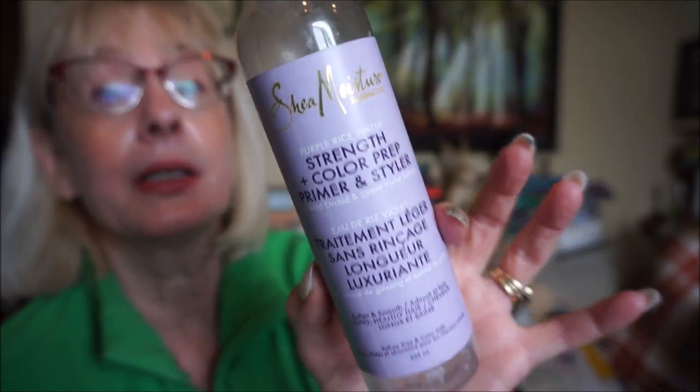For my hair, I used the Shea Moisture Purple Rice Water Strength and Color Prep Primer and Styler. It's a thick, lotiony leave-in conditioner that kept my hair frizz-free even on hot humid summer days — smooth, shiny, and frizz-free. This is my second bottle; you can find it at Shoppers, Winners, and Walmart.